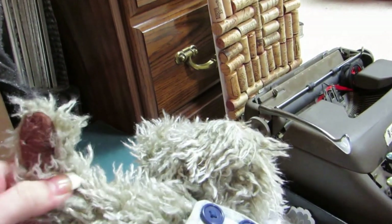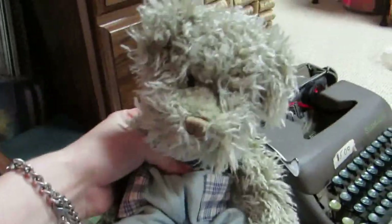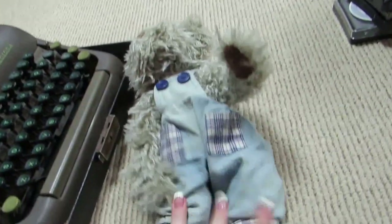I got this little teddy bear for free, and I'm actually going to unstitch him. I'm going to turn him inside out and make him into like a punk rock kind of teddy bear. I think I can do that — I have to see how he's stitched. But that's what I'm hoping to do.